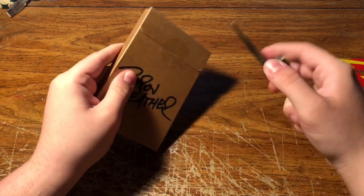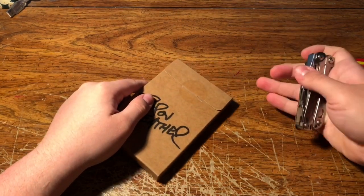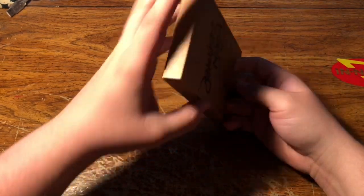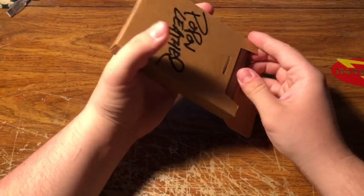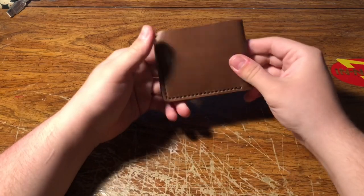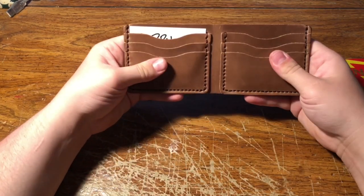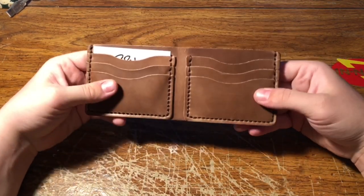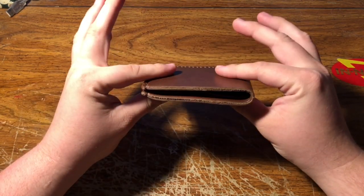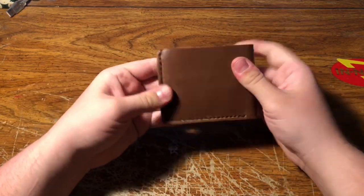I am super excited because the quality of these wallets is supposed to be off the chain, and that is what I'm looking forward to. There it is — nothing else in the box. What's amazing about these wallets is they are all handmade, hand-sewn by the workers at Popoff Leather, and you can just tell just from feeling this thing for the first time.